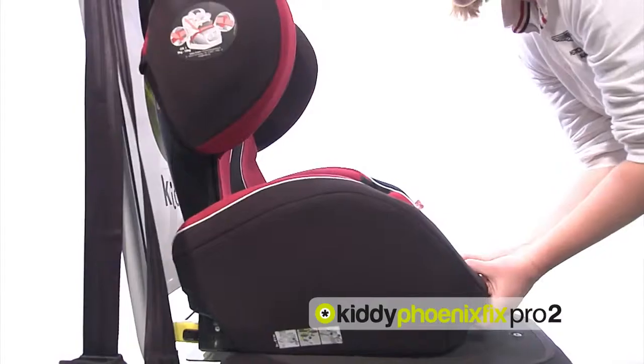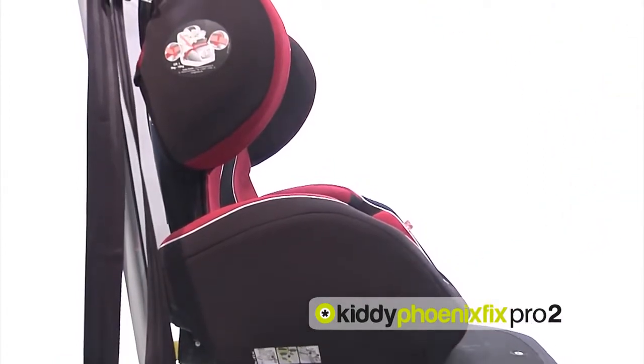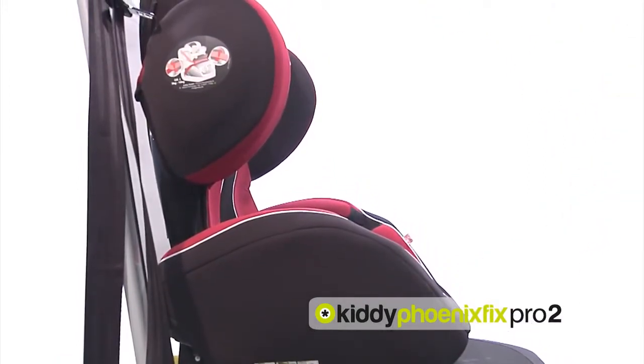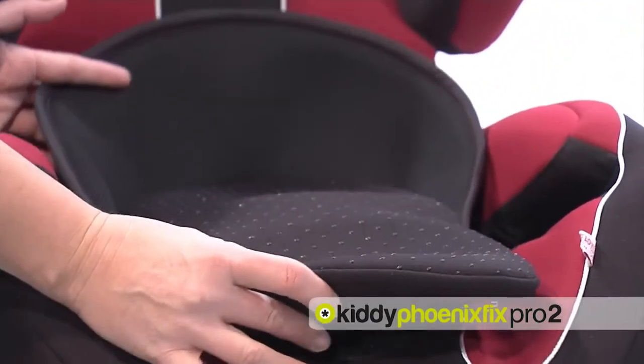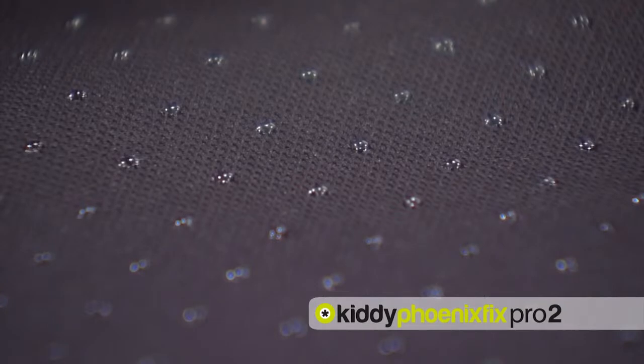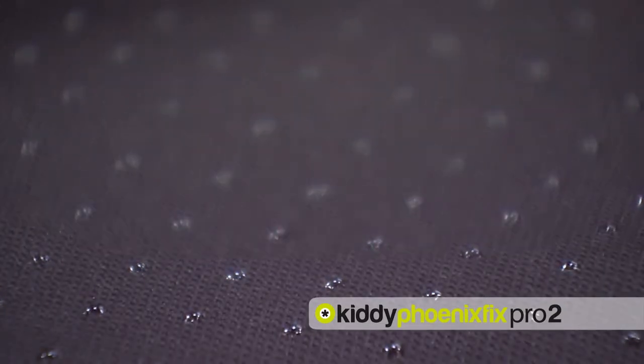The gap between the extended Kfix connectors determines the angle of the resting position. The seat can be optimally adapted to the size of the child thanks to the foldable seat cushion. The special surface provides good stability and perfect comfort.